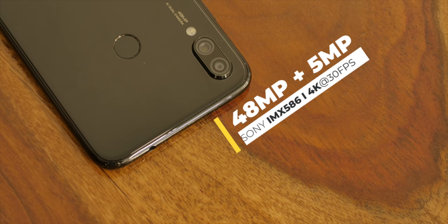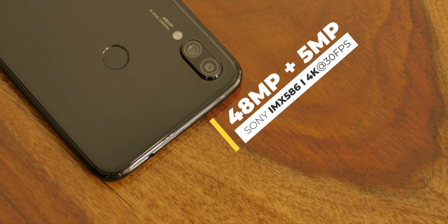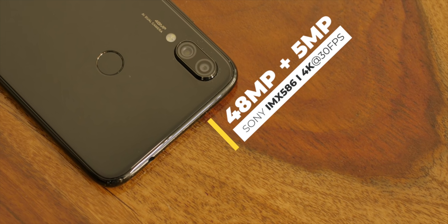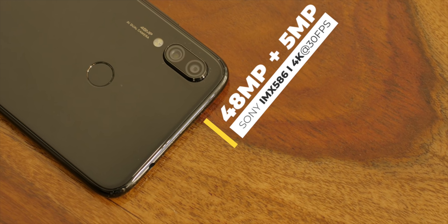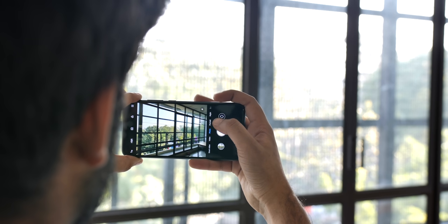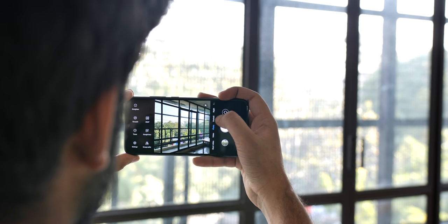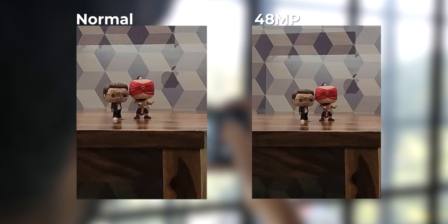In terms of cameras, the Redmi Note 7 Pro comes with a 48MP plus 5MP dual rear camera setup. This uses the Sony IMX586 sensor, which is a true 48MP camera, so you can expect some really detailed shots. The photos from the Note 7 Pro look good. By default the phone takes 12MP photos, but you can switch to 48MP in Pro mode to get more detailed shots.